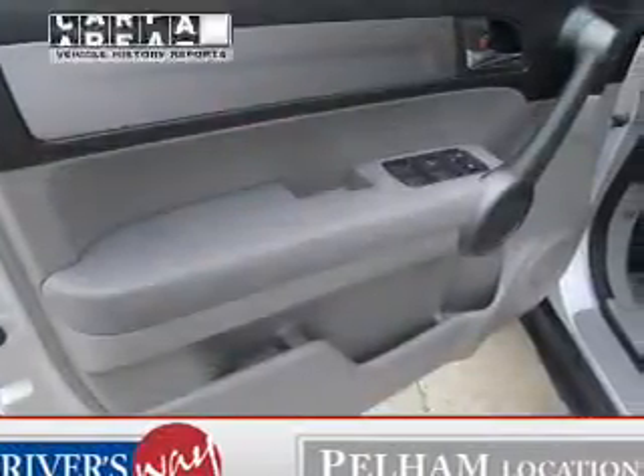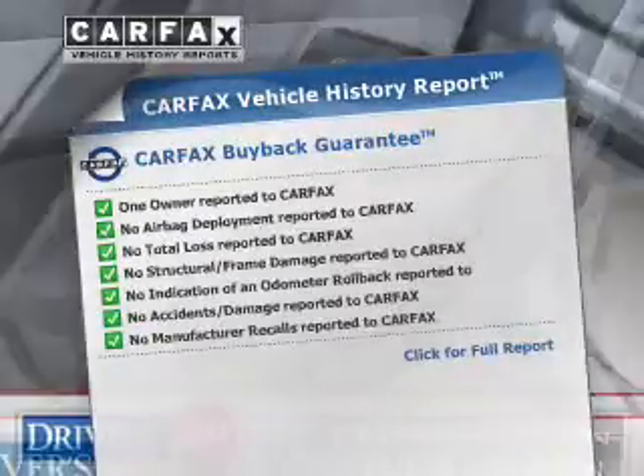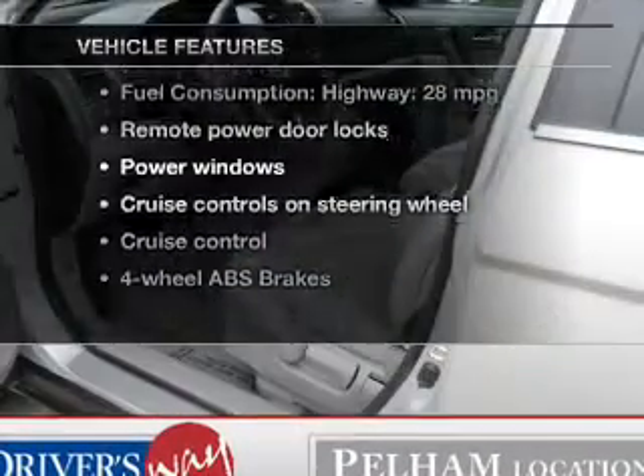The sunroof lets fresh air in, and the included Carfax Vehicle History Report allows you to purchase with confidence and the knowledge that your ride was a smart choice. And with these notable features, you won't want to miss out on the opportunity to own this amazing ride.